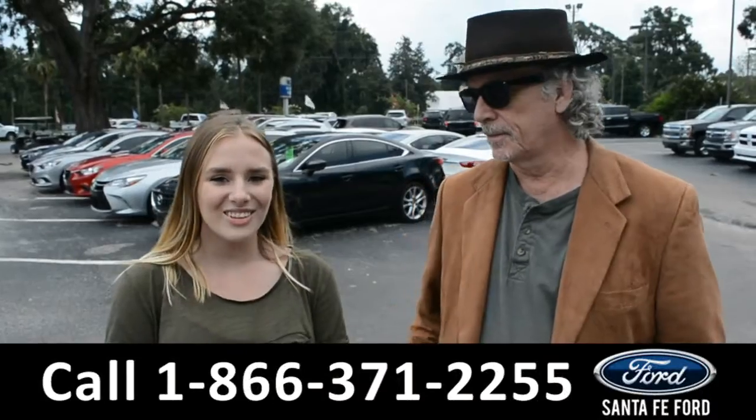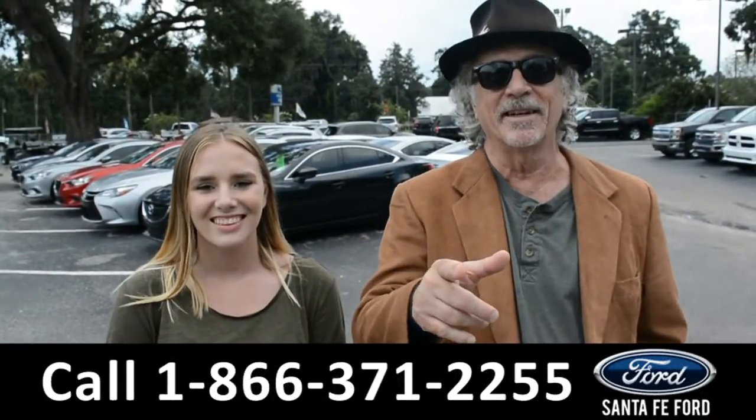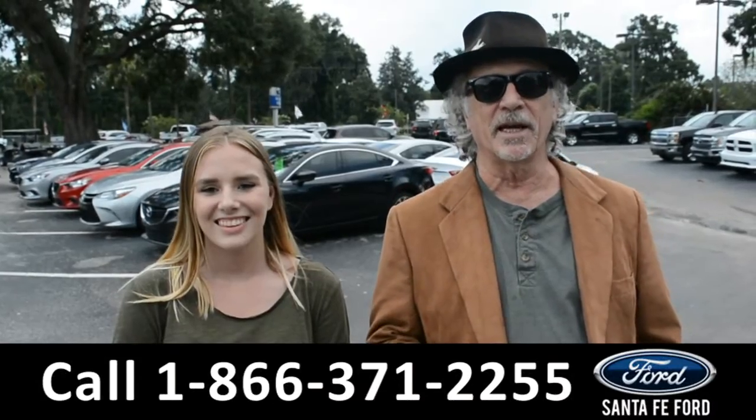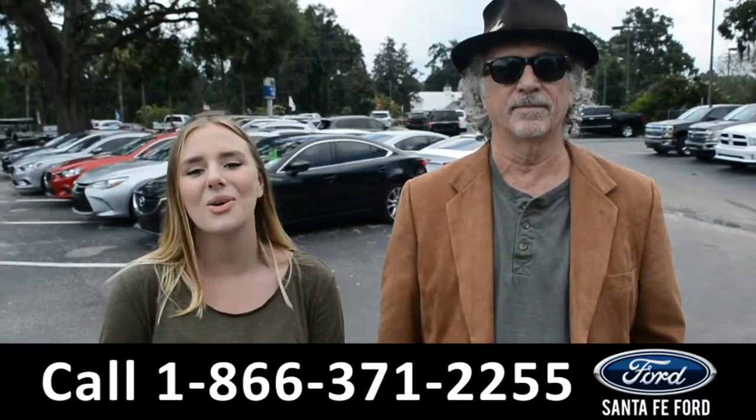Hey, this is Randy, and this is Kelsey, SantaFeFord.com, Gainesville's Used Car Supercenter, I-75 at Exit 399. We're about to take a close look into a 2016 Ford Fiesta. Don't go anywhere.